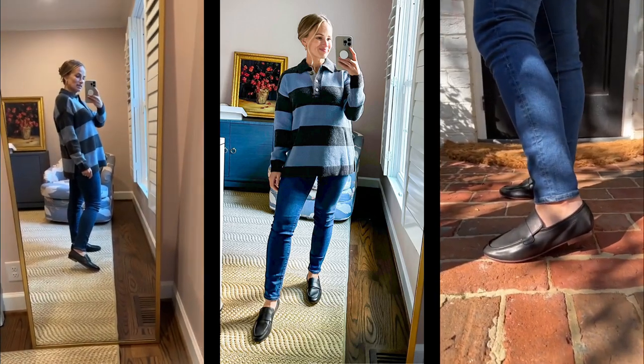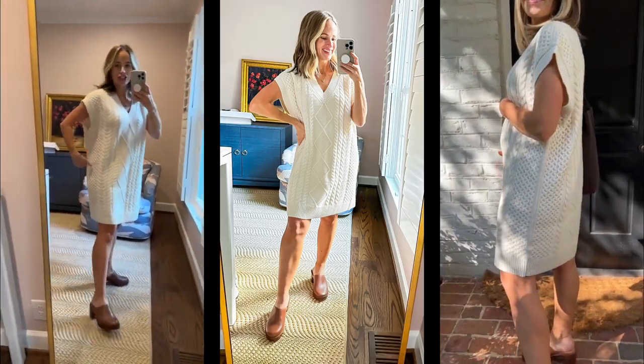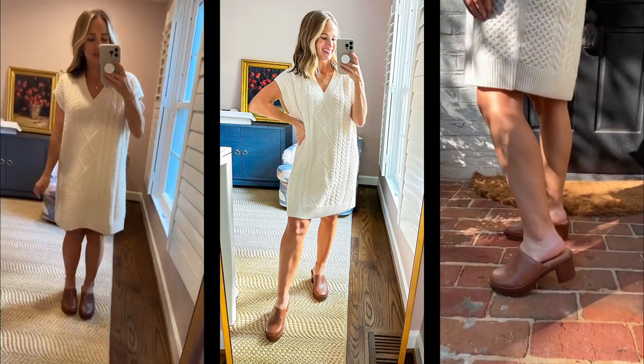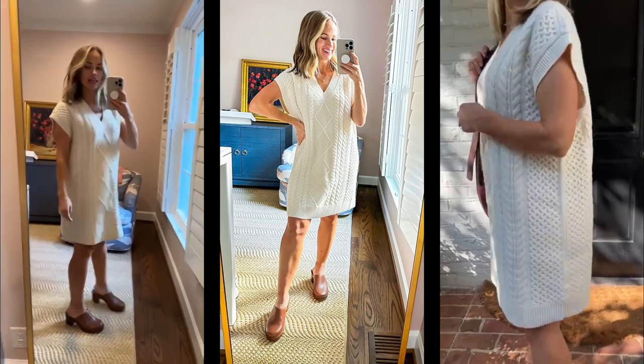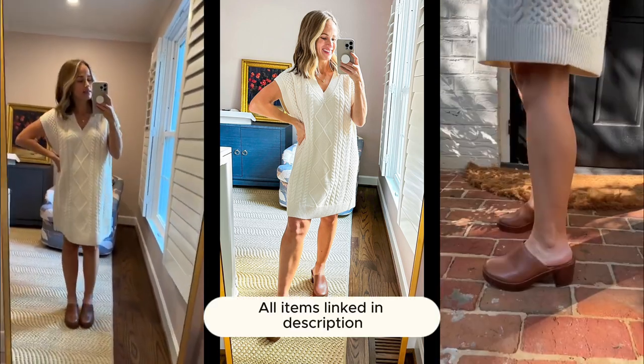This sweater dress is amazing. It is not itchy. I love all the different details on it — so cute. I just paired it with these little clogs, but you could also wear ankle booties with it. I love it.